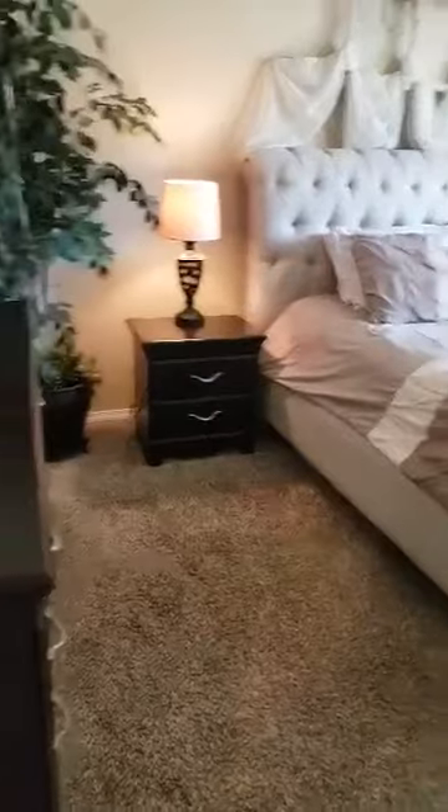Into the master — there's a linen closet here. Very spacious master, again with a vaulted ceiling. Very large closet with mirrors, which is always wonderful. And then a three-quarter bath with a skylight. This house has so much light.